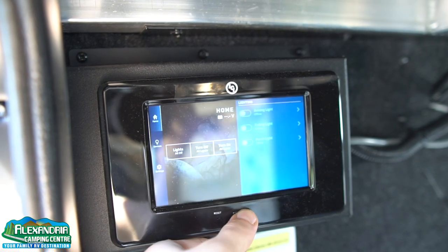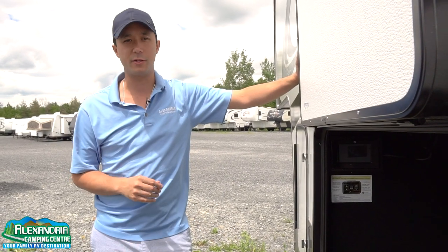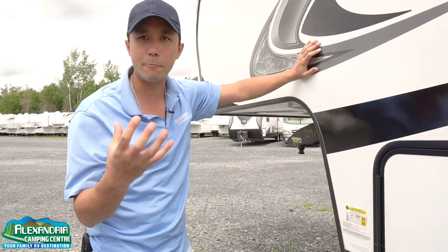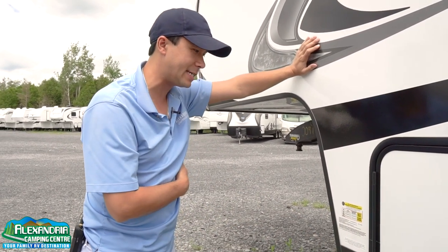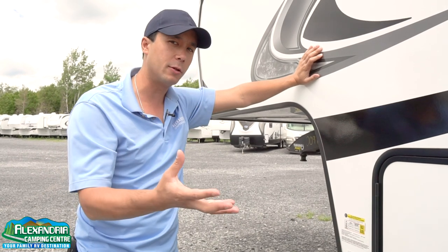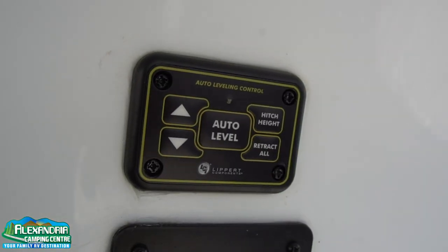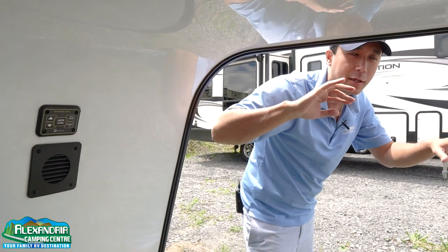The LCI auto level ground control system is a standard feature on the 150 Series — hit auto level and boom, you're done. You can lock this door when you leave your campsite. GVWR is 10,195 pounds, so you need a solid half-ton. Dry weight on this specific unit is 9,018 pounds, giving you 1,100 pounds of cargo capacity. You want to check your truck's payload for not only the tow rating but also the hitch load. The LCI control has a memory for hitch height — it will return to that position when you're ready to hook up.